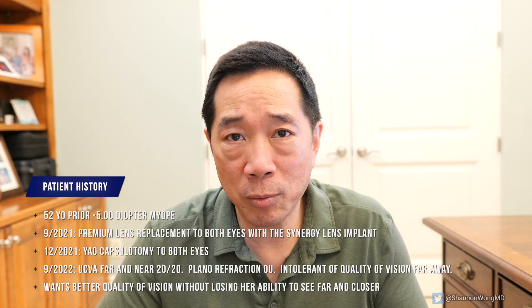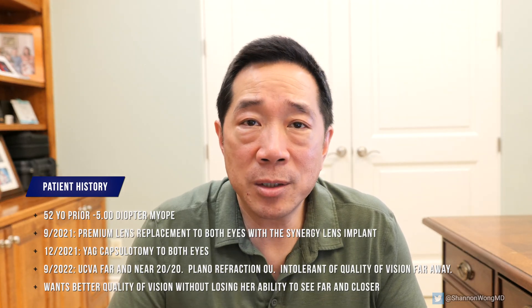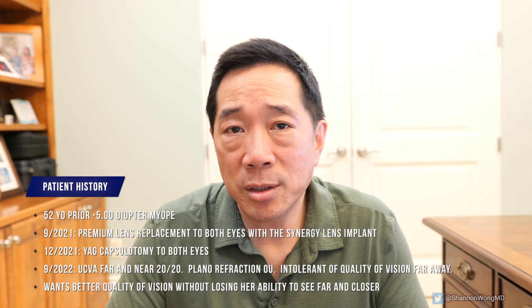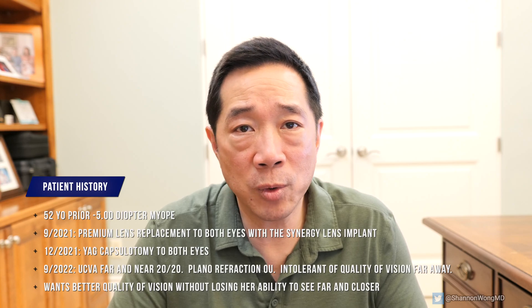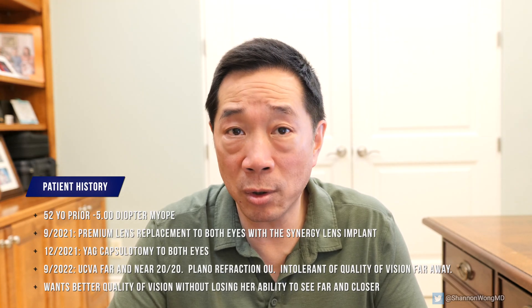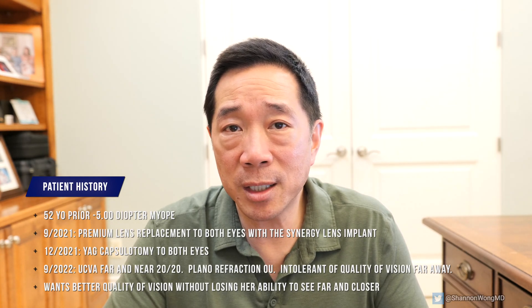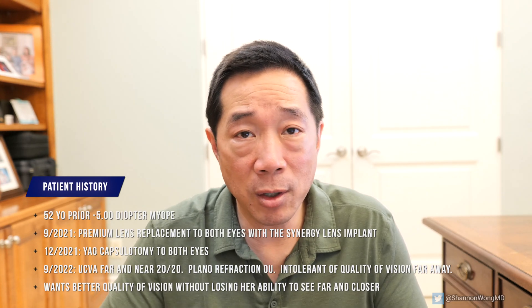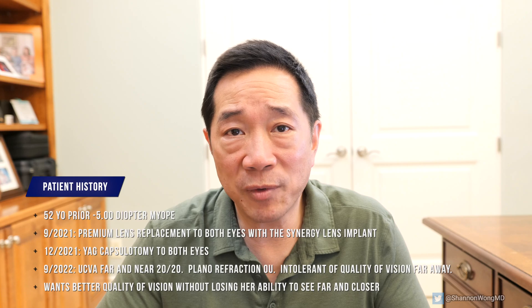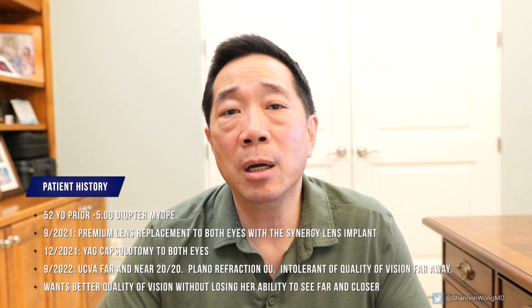As background, this lady is a 52-year-old prior minus five diopter myope who in September 2021 had premium lens replacement with the synergy lens. She ended up seeing 20/24 distance and 20/20 near, with essentially a plano refraction, and the rest of her eye structures appeared normal. About a year later in September 2022, she came back and said she can't see well enough. She'd already had a YAG capsulotomy, the synergy lens was perfectly positioned, her eye looked good, but she was simply intolerant of the optics through the synergy lens.